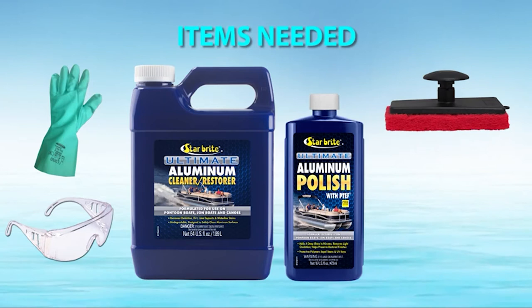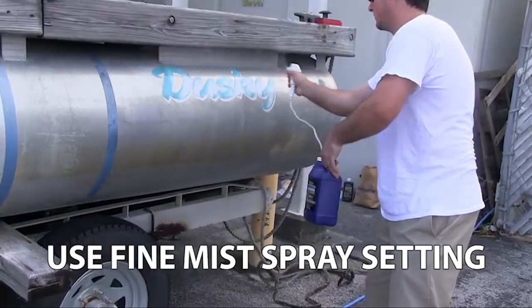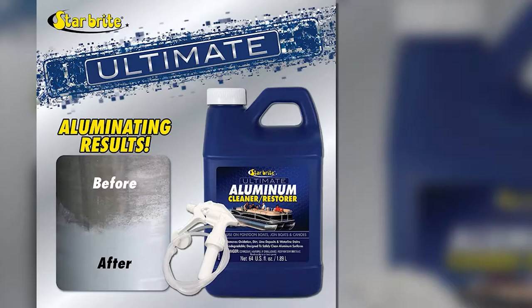What I like about this product is its effectiveness in removing grime, lime stains, and oxidation without causing damage to the metal. So whether you are dealing with weathered or unpainted aluminum surfaces, you will be at peace knowing that this product is safe to use. Additionally, I recommend you use this product together with Starbright's Aluminum Polish, which is formulated with TEF polymers that offer UV protection on the aluminum surfaces, thereby giving a more uniform finish. Also, the polish helps reduce oxidation buildup with little effort.